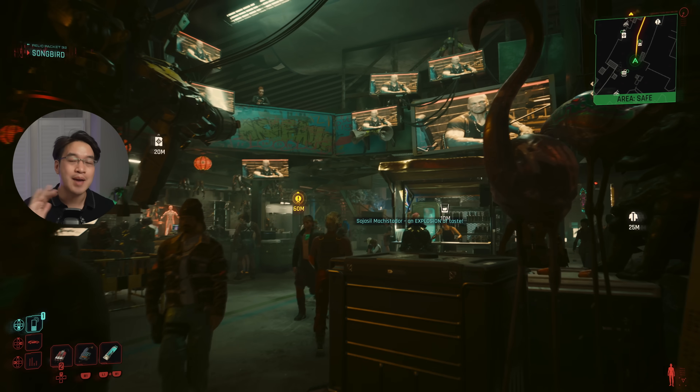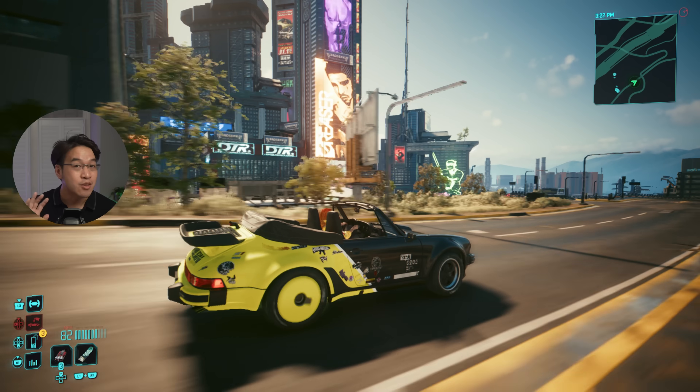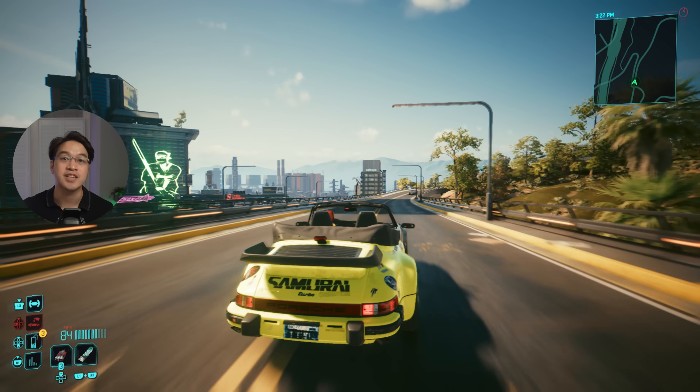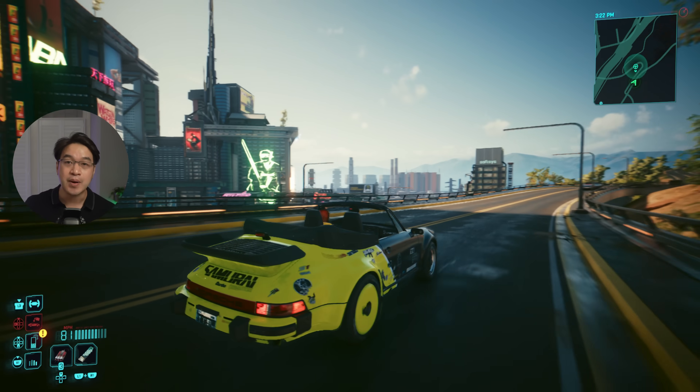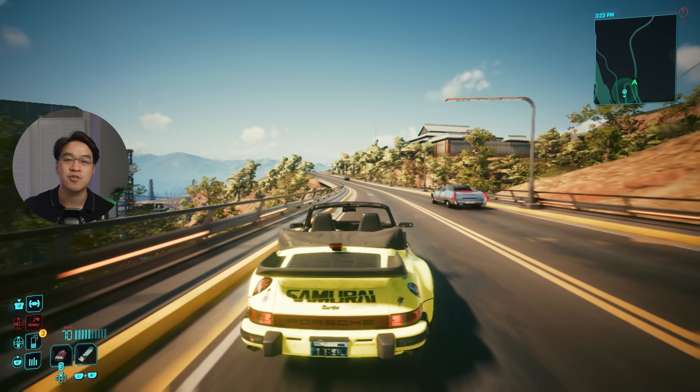Today I've got the first real gameplay footage of Cyberpunk 2077 running natively on a Mac. No emulation, no tricks. And no, we are not using Crossover, we're not playing the Windows version through Wine, and not the Game Porting Toolkit. This is the real deal — Cyberpunk 2077 running natively on Apple Silicon.